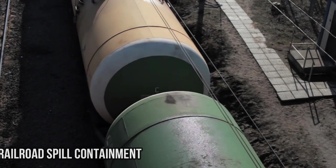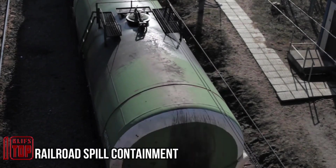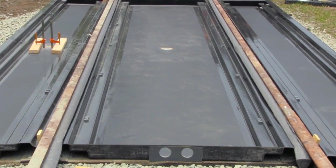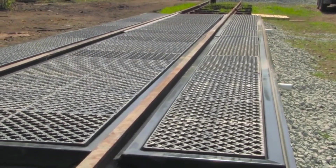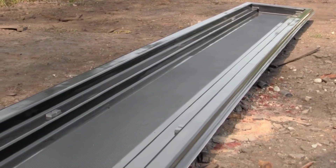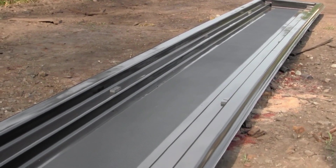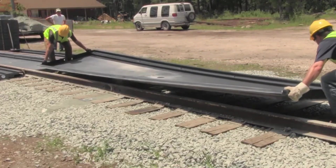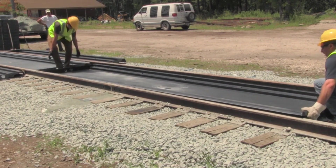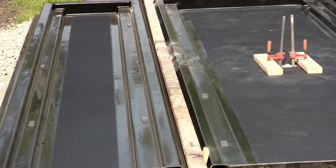Railroad Spill: the task of managing spills originating from tanks and locomotives — encompassing both minor drips during maintenance and more forceful jets resulting from valve malfunctions — finds an effective solution in these composite pans. Notably, they can be conveniently positioned directly atop the railroad ties, eliminating the need for any preliminary setup. These pans come in lengths of six meters, allowing for straightforward interconnection.